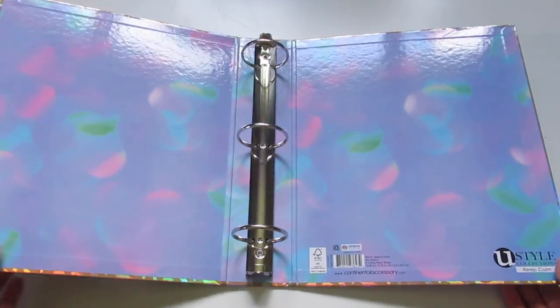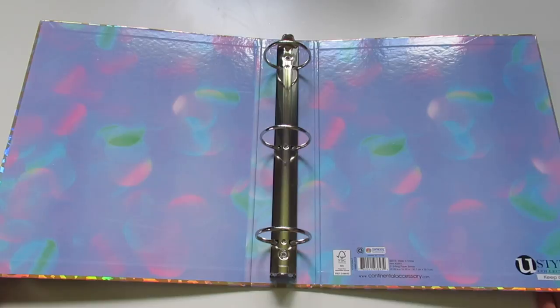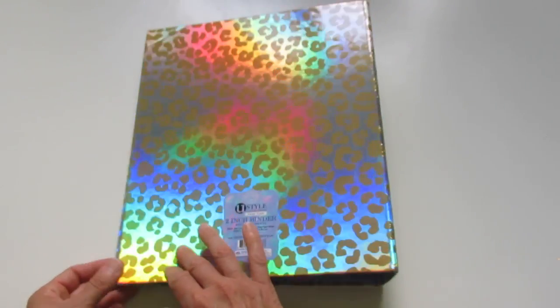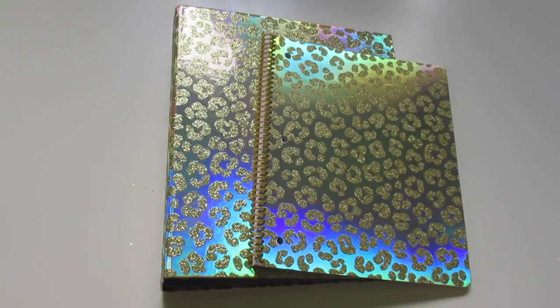I don't really know how this is showing up on the video, but it's really stunning in person. This is what it looks like inside. It is a two-inch three-ring paper binder, 12.08 inches by 10.35 inches. And this is the back. It's a beautiful set.